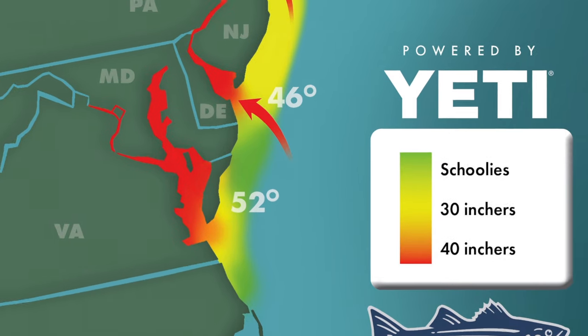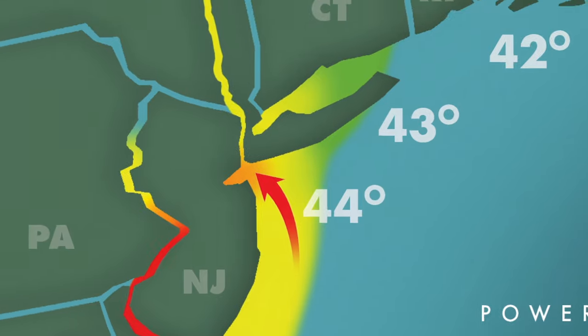It sounds like that same wave of stripers Brett Taylor talked about last week has made their way up into the western Long Island Sound, or at least a portion of them have. We're seeing migratory liced-up fish — meaning they have sea lice on their tails and bodies — in portions of the western Long Island Sound. Connecticut surfcasters and anglers on the north shore of Long Island are finding fresh fish on the western Connecticut beaches. It may not be a massive school, but it's the first sign of migratory fish north of New Jersey so far this year. This week we're going to check on northern and southern central New Jersey by talking to a couple of tackle shops down there.